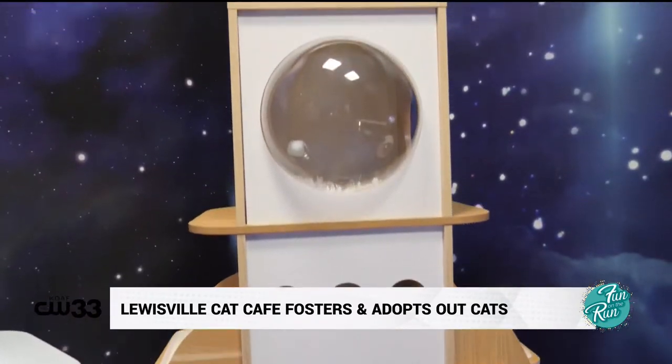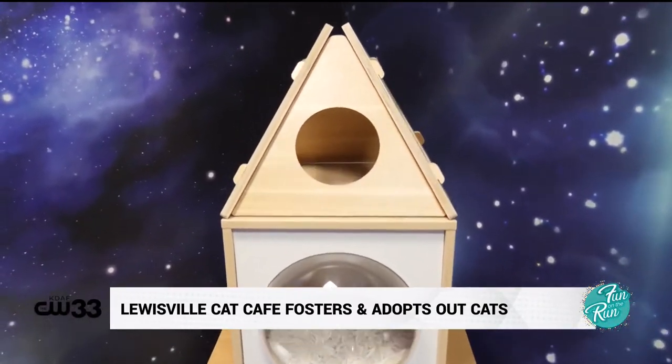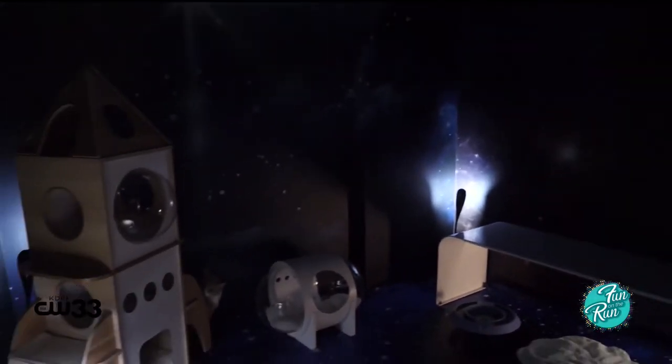This is our Cosmos room. It has been set up to be low frequency sounds and low light, and the cats will go in there when they want to chill.